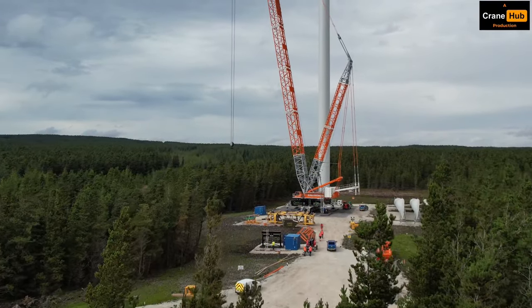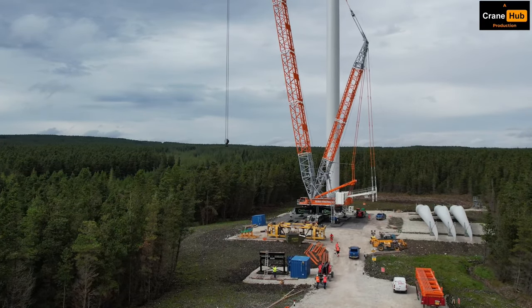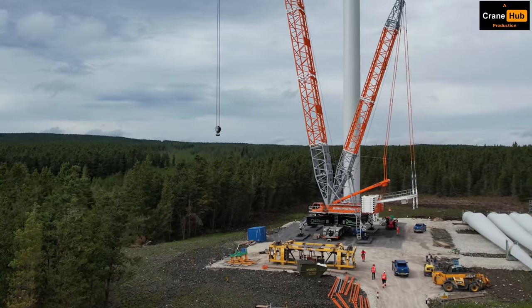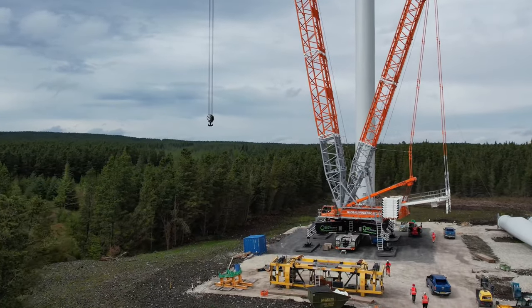We have built up a very strong relationship with Global Port Services over a number of years, and we were delighted to supply this brand new LG 1750 to assist with the expansion of Global Wind Projects.